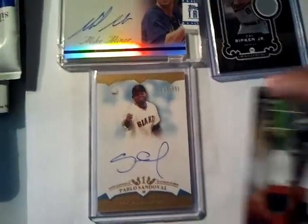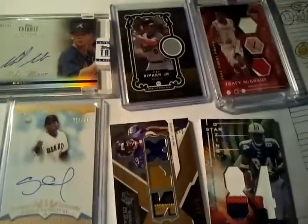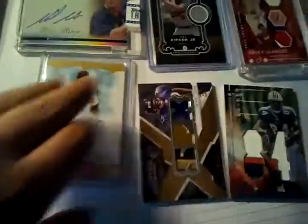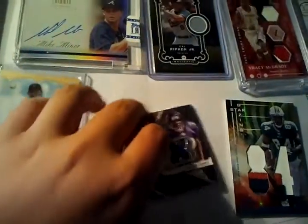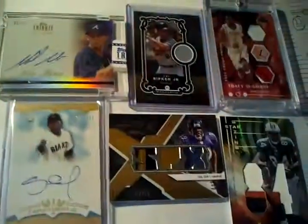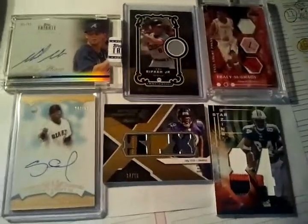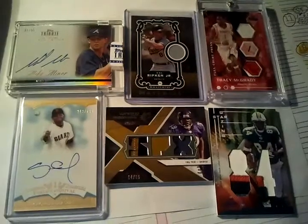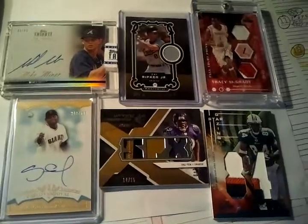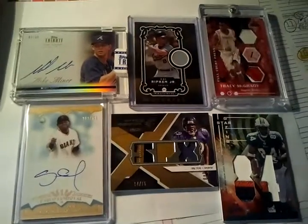So yeah, you get all 6 of these cards for $8 if you win. It's $8 a spot, 10 spots. Let me know, guys — once the spots all fill, I will ask for payments, and then we'll do it on BlogTV live and I'll record it too. Everything will be in the description. See ya!